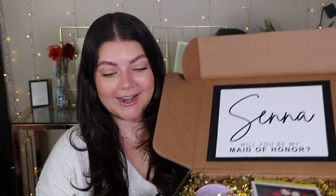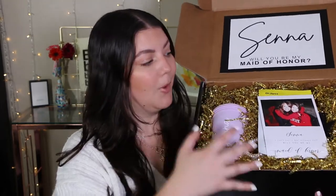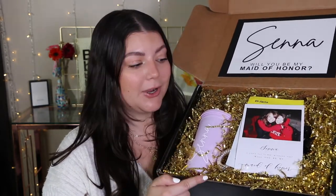I wanted there to be an immediate impact when all of my bridesmaids opened up their boxes, and I feel like this box really does that. As soon as you open it, it has their name and then this one says "will you be my maid of honor," and for my bridesmaids it has their name with "will you be my bridesmaid." Here is what the bulk of the box is — we used gold crinkle paper to give it a really pretty background. I'm going to go through and take out each item and show you guys exactly what's in here.